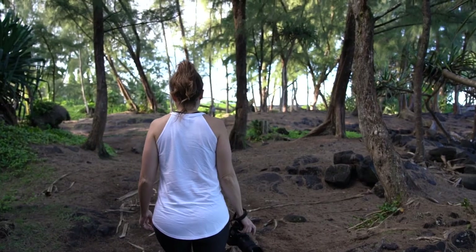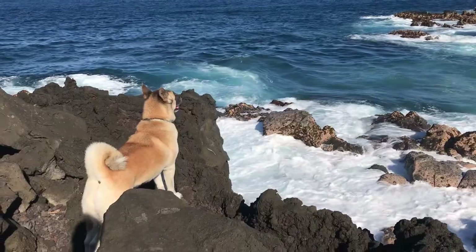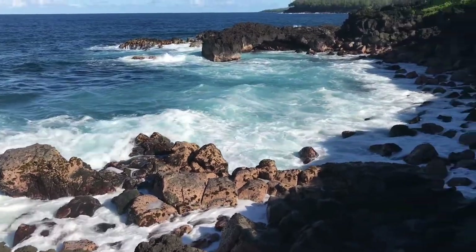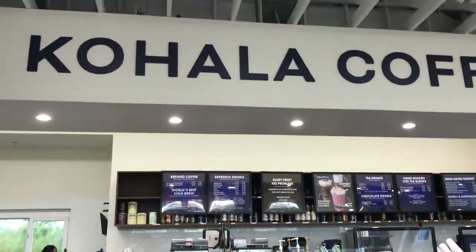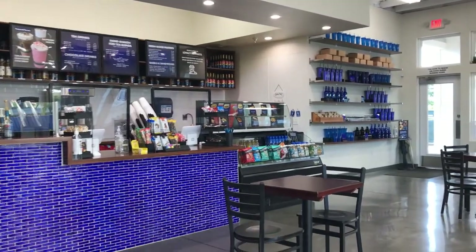We explored some different beaches in the area. This one here is the Hawaiian Beaches area, but strangely enough, there's actually not a beach there, so if you're looking for swimming I would avoid this one. Next, we got some more coffee in Pahoa at Kalahala Coffee on our way to the Japanese Gardens back up in Hilo.